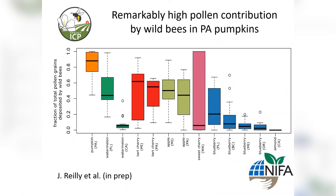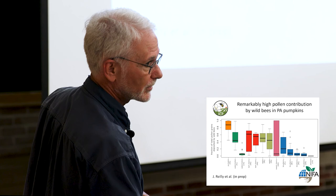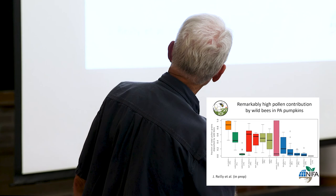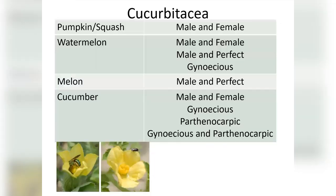The bee populations are remarkably high in pumpkin in Pennsylvania. This slide comes from Project ICP, covering multiple types of crops from multiple locations. Looking at the visitation rate from wild bees and extrapolating how much pollen they deposited — the fraction of total pollen grains deposited by wild bee populations — here's pumpkin in Pennsylvania. We pushed it on the high end of everything. It's really a good positive story going on right now.